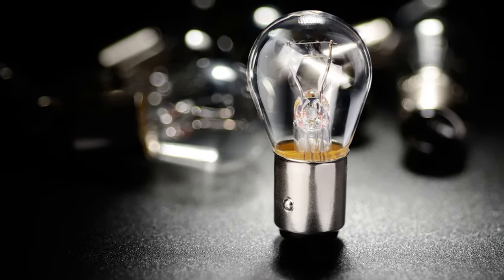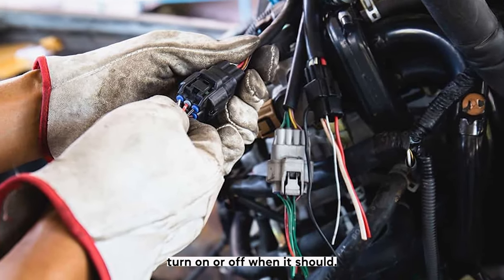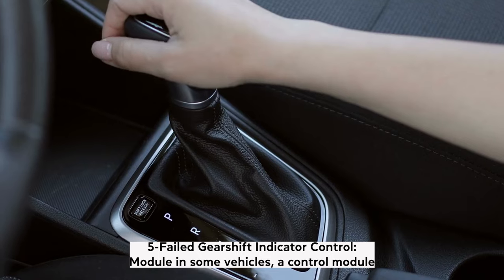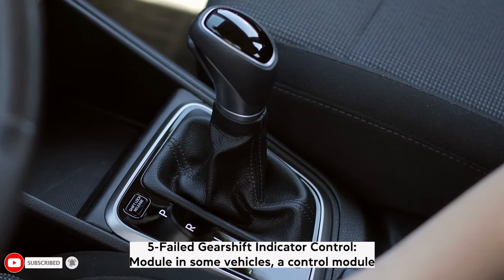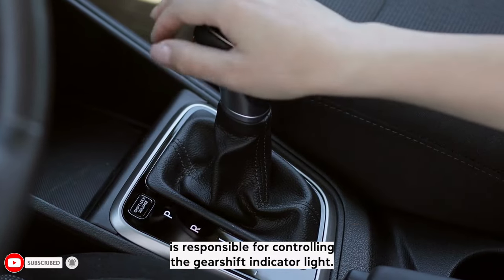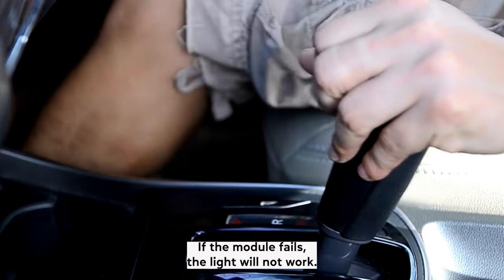4. Faulty bulb — a burned out bulb could be the reason why the indicator light doesn't turn on or off when it should. 5. Failed gear shift indicator control module — in some vehicles, a control module is responsible for controlling the gear shift indicator light. If the module fails, the light will not work.